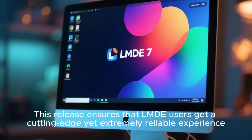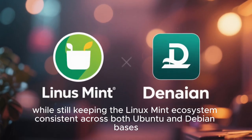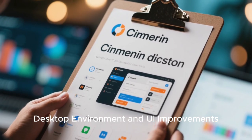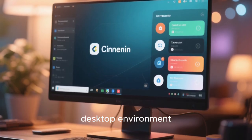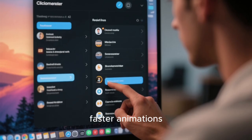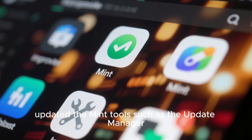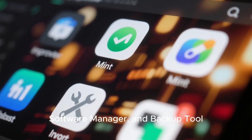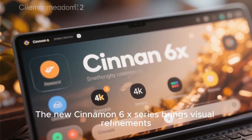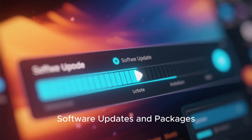This release ensures that LMDE users get a cutting-edge yet extremely reliable experience, while still keeping the Linux Mint ecosystem consistent across both Ubuntu and Debian bases. LMDE7 continues to feature the Cinnamon desktop environment, which has been polished for performance and visual consistency. You'll notice a smoother workflow, faster animations, and more responsive menus. The developers have fine-tuned UI elements, updated Mint tools such as the Update Manager, Software Manager, and Backup tool, and ensured that the system integrates perfectly with the Debian backend. The new Cinnamon 6.x series brings visual refinements, improved scaling for HiDPI displays, and better support for multi-monitor setups.